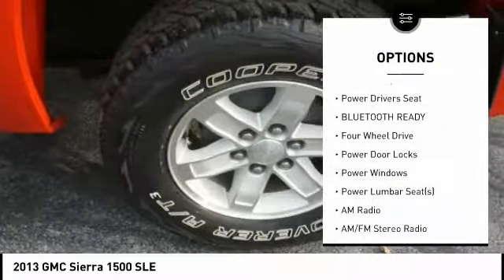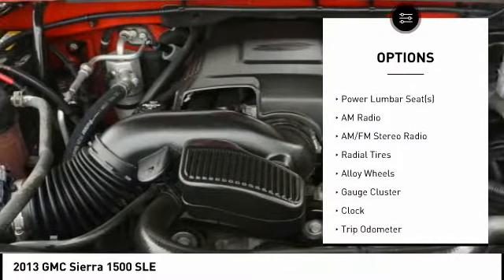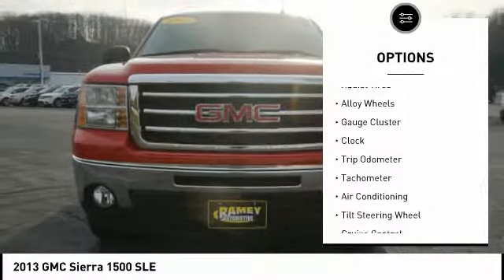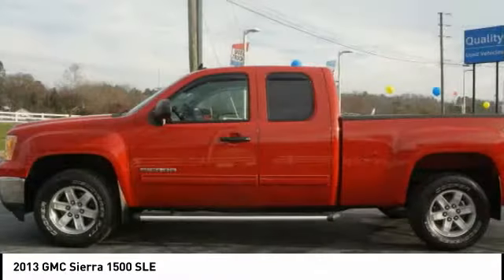Anti-lock braking system, steering wheel audio controls, traction control, stability control, power driver's seat, air conditioning, power steering, driver airbag, driver's side remote mirror, alloy wheels.